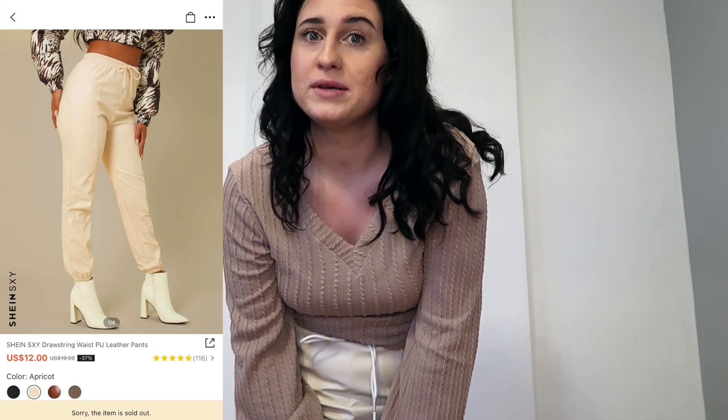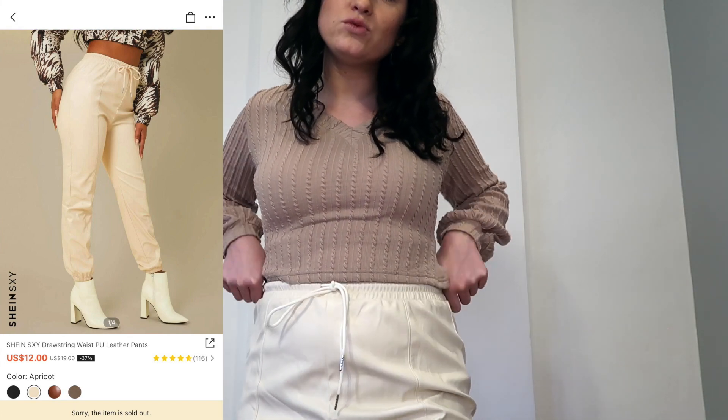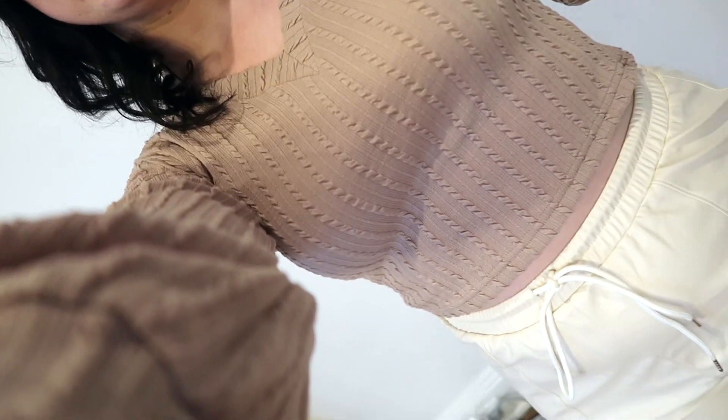I needed some fun, comfy pants I could wear out — not so tight. Everything I own is super tight and I wanted something with a little room to wiggle. What's cool about these is they tie in the front. They are faux leather, kind of slippy, a little loud when you move, but you can do so much with them. They're super neutral — like a cream off-white. Put some cute boots and some nice jewelry with this whole outfit, and it's a vibe. Honestly I'm really proud of how I threw this together.